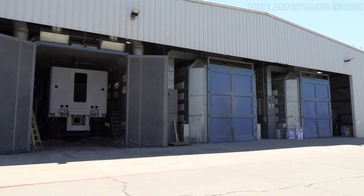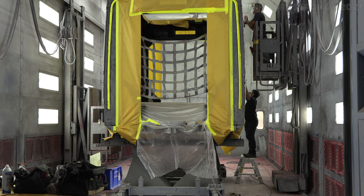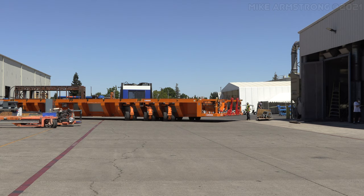Once the locomotive shell assembly is completed, it is sent to the paint shop where the shell is first sanded down and then painted. Shells are moved around the plant on large motorized vehicles.